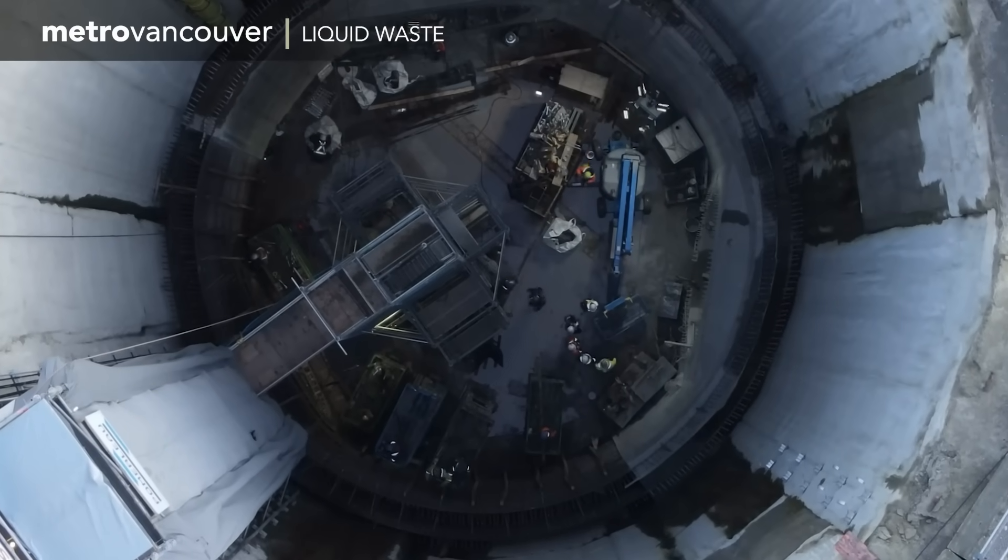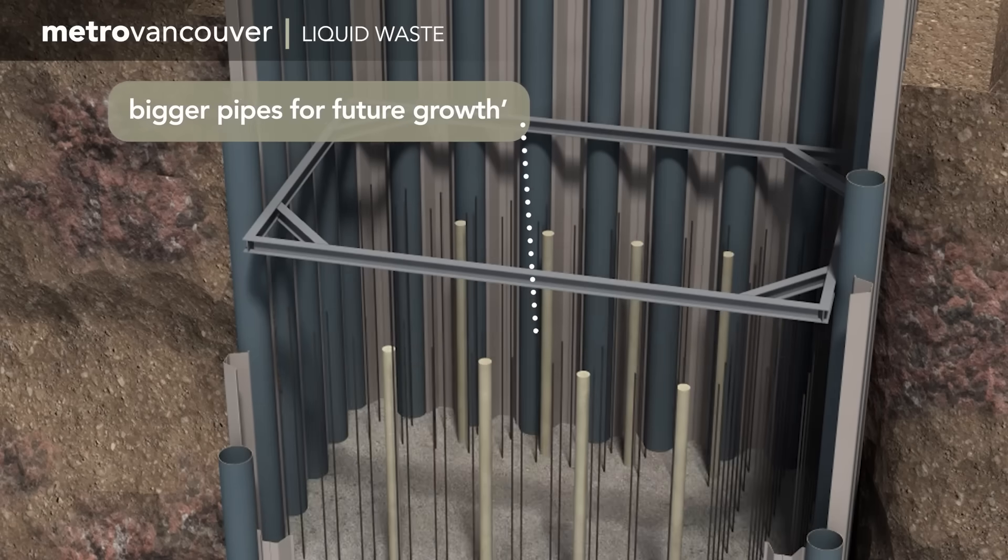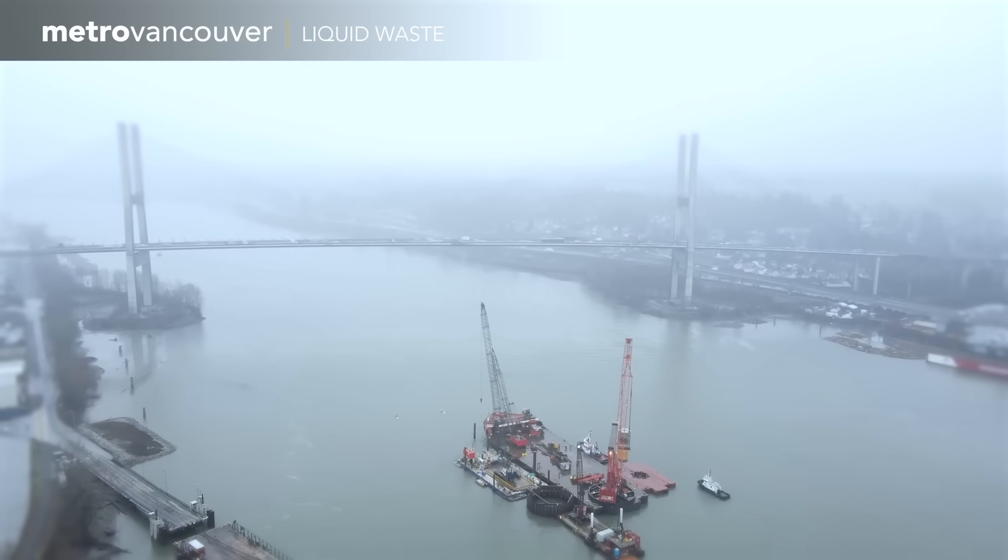Metro Vancouver's five wastewater treatment facilities are constantly being upgraded to handle population growth and prepare for earthquakes — realities of living in this part of the world.